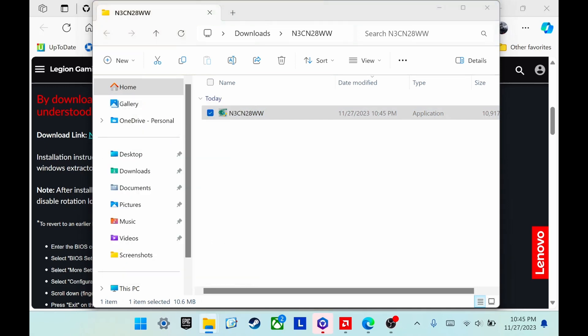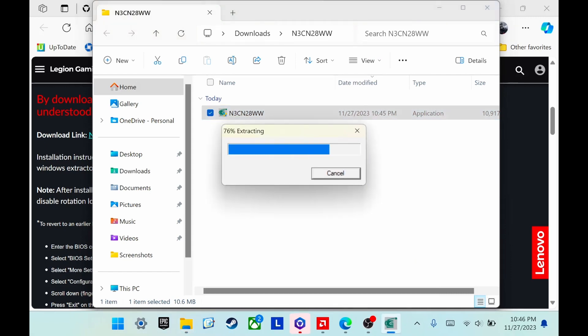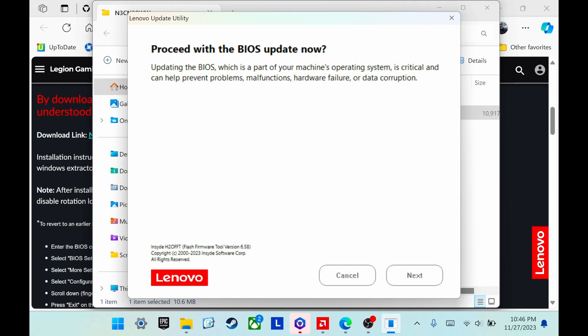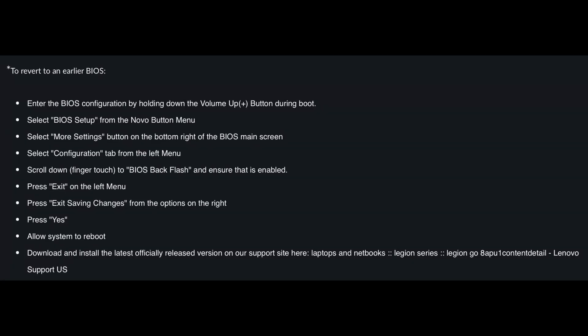Double-click the .exe file and follow along. If after installing it's in portrait mode, you have the rotation lock enabled — just disable it, let the screen go to landscape mode, then enable it again. If you don't have that issue, don't worry about it. And if you want to revert to the previous BIOS and aren't happy with the beta version, there are instructions — I'll put a picture so you can pause the video and follow along if necessary.